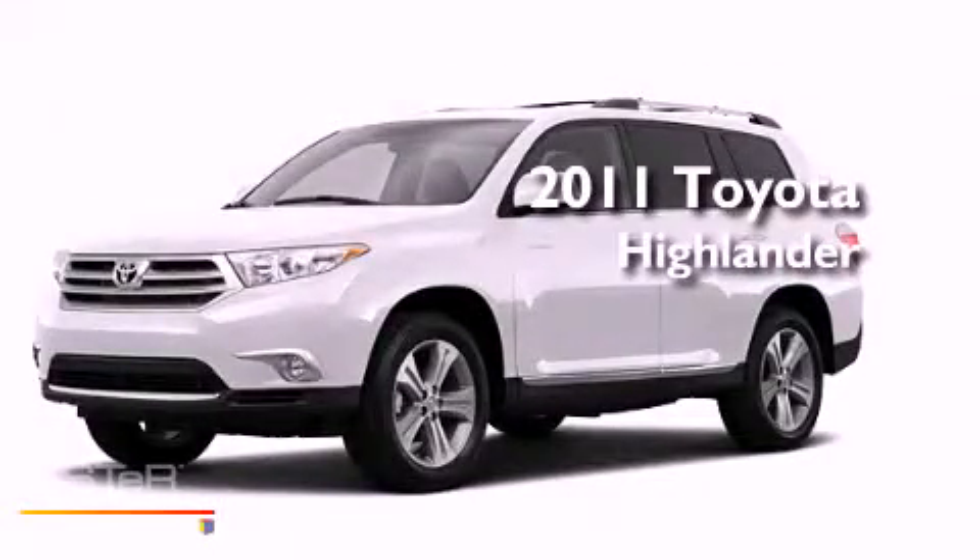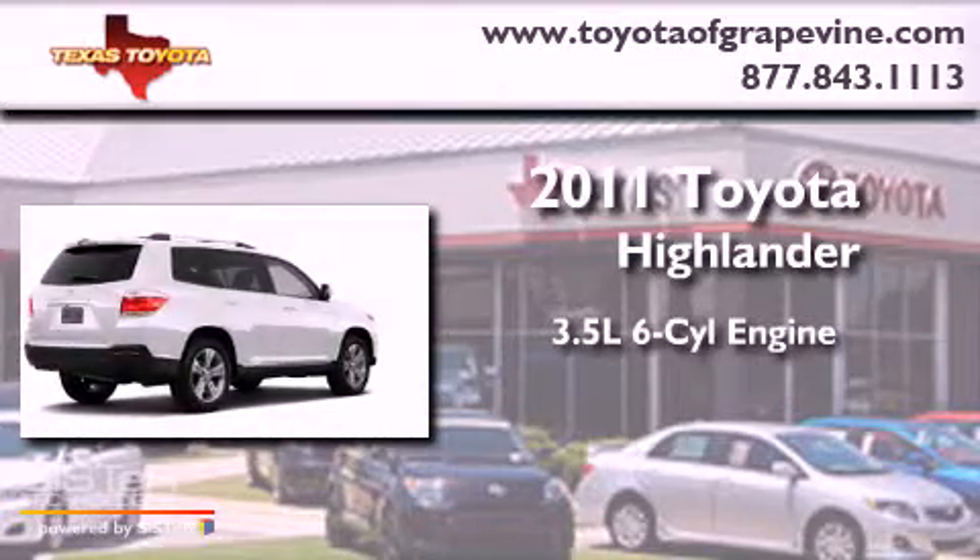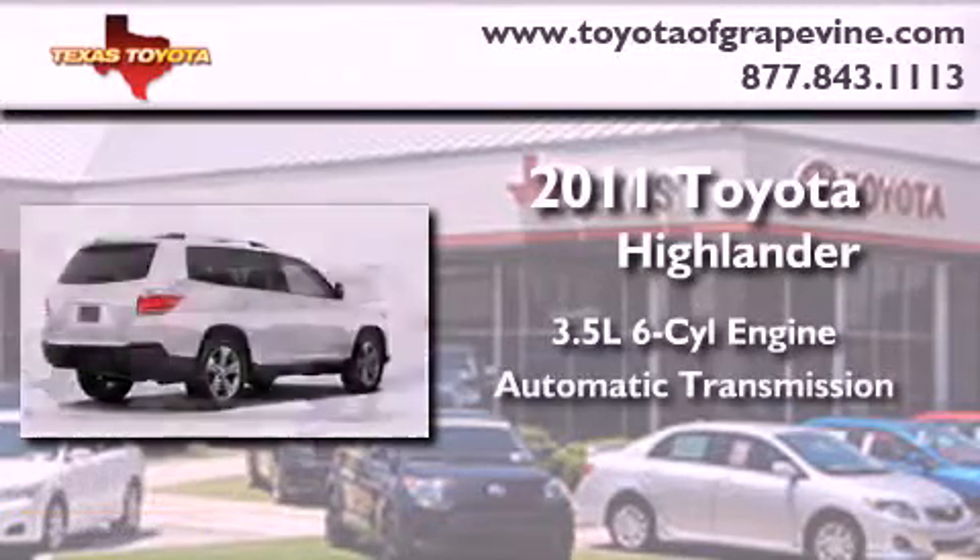This is a brand-new 2011 Toyota Highlander. It has a 3.5-liter six-cylinder engine and an automatic transmission.